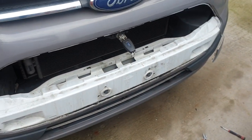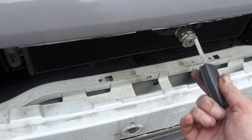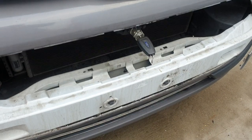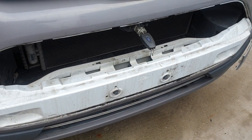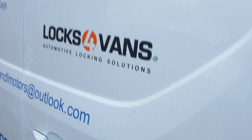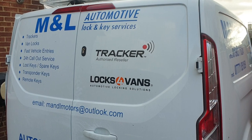So if you've got a Ford Transit or Transit Custom that uses the key-operated bonnet lock — or the other common problem with these vehicles, the ignition lock stopping turning with the key — you can get in touch with us: M&L Automotive Lock and Key Services in West Sussex.